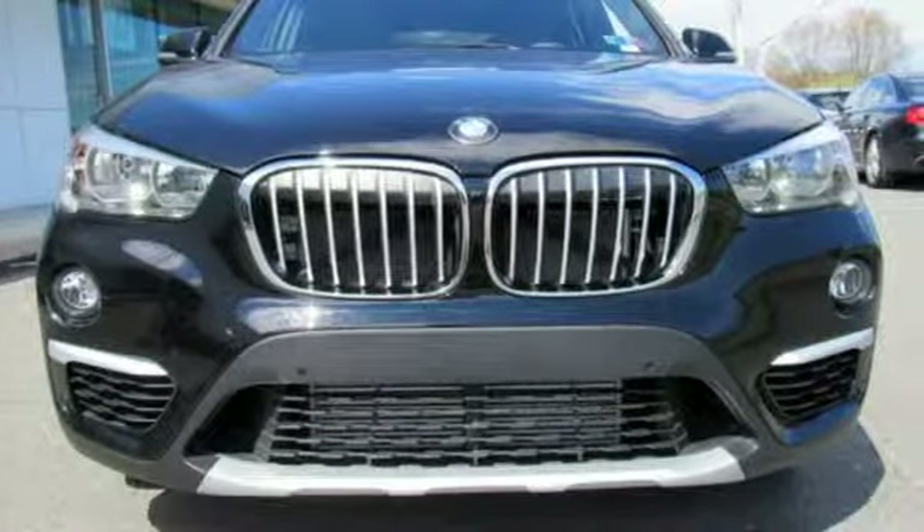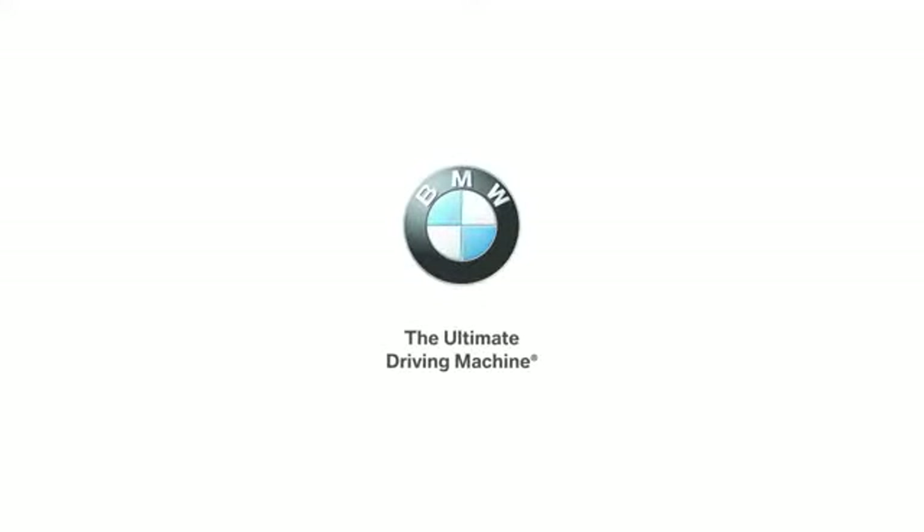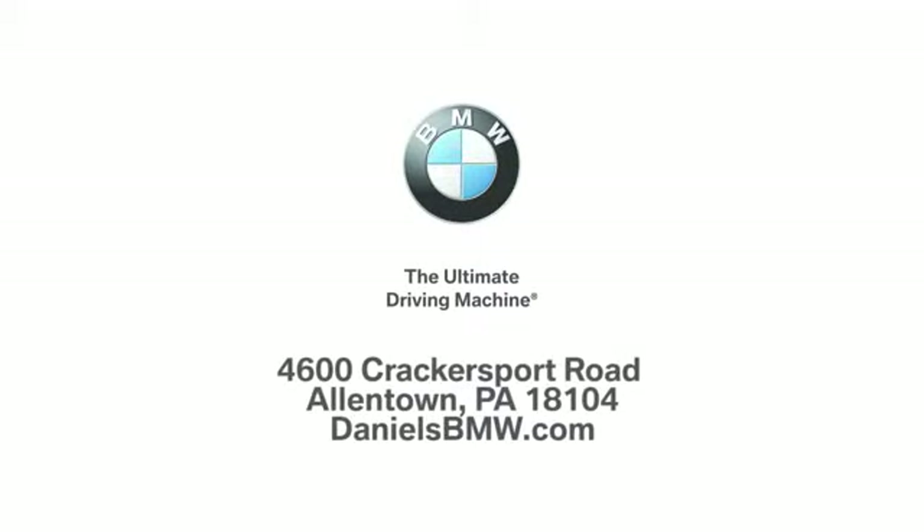There's even more to see in person. Take it for a test drive today. Welcome to Daniel's BMW at 4600 Cracker Sport Road in Allentown, Pennsylvania.